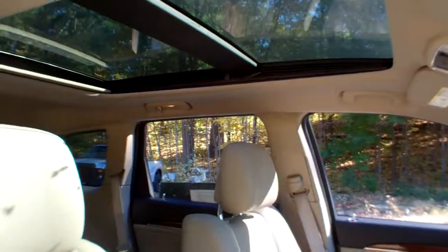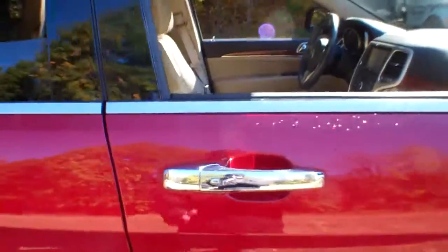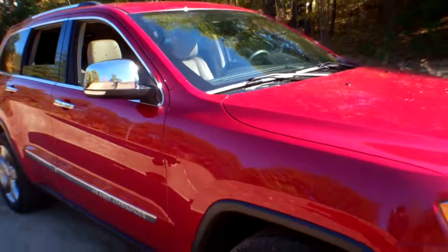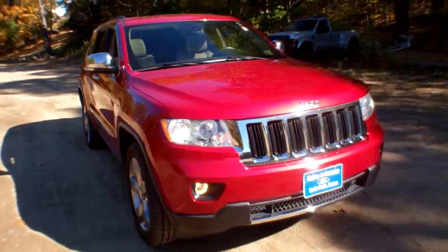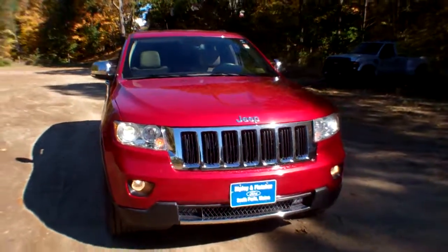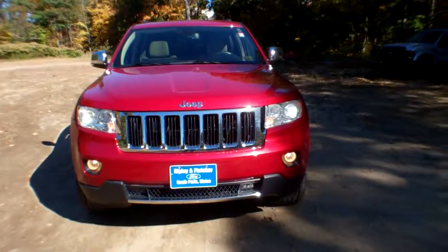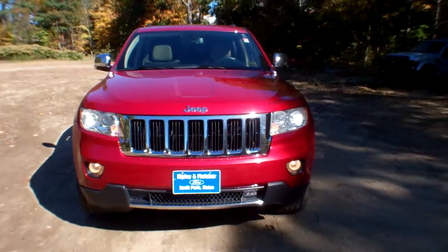Give us a call here at Ripley and Fletcher Ford to schedule your test drive in this beautiful 2011 Jeep Grand Cherokee Limited four-wheel drive at 207-743-8938, or check us out online at www.RipleyAndFletcherFord.com. Oxford County's premier dealer since 1909.